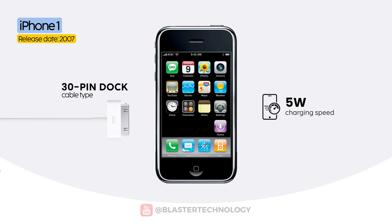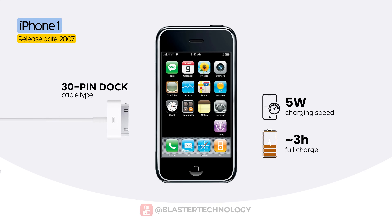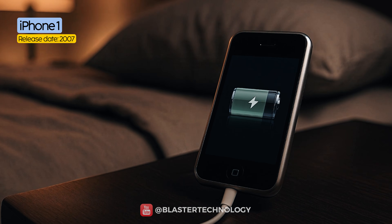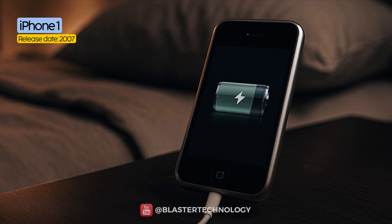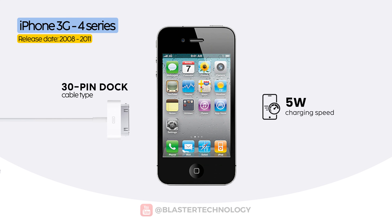The first iPhone came with a 5-watt charger, just like the iPods of that time. A full charge would take several hours, but this didn't seem to be a problem, even if you left your phone charging overnight. Apple maintained this charging speed for the iPhone 3G and iPhone 4 series as well.